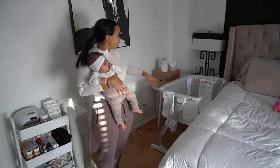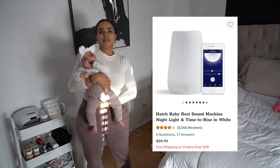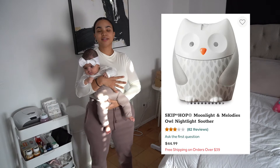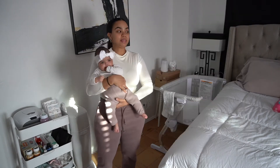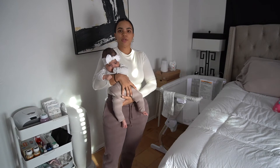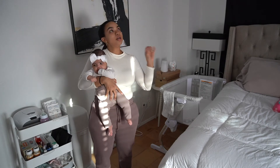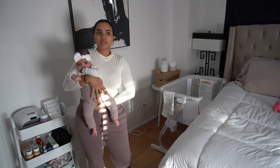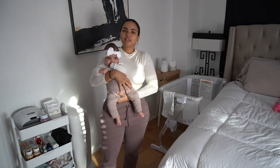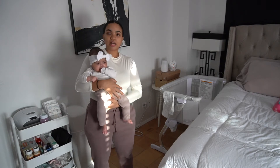Then in this little corner over here, we have our sound machine — I think it's the Hatch. And that little owl is basically a projector, so it's also a nightlight. It does have sound and can act as a sound machine, but we don't use it for that because we have the Hatch right next to it. I mainly use it as a projector — it projects onto the ceiling with little moons and stars so she can look up at that in the middle of the night. But if you wanted something all-in-one — projector, sound machine, and nightlight — it has multiple uses.